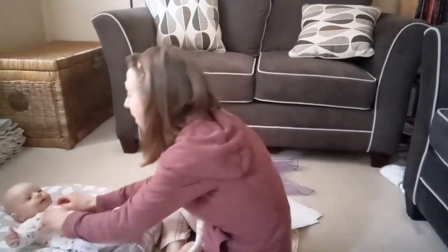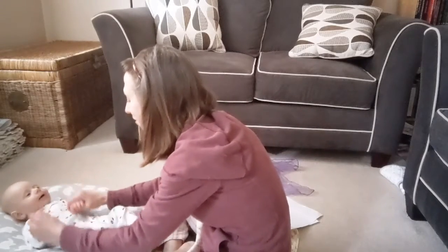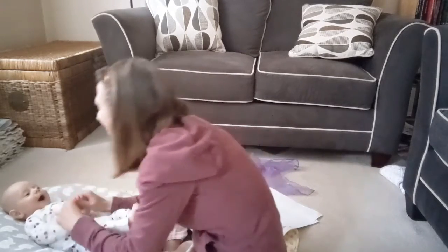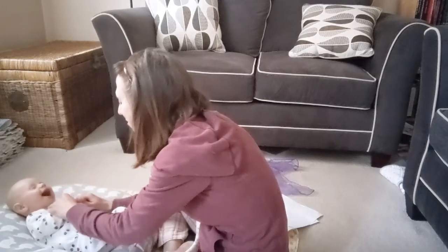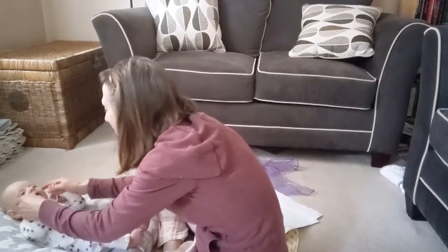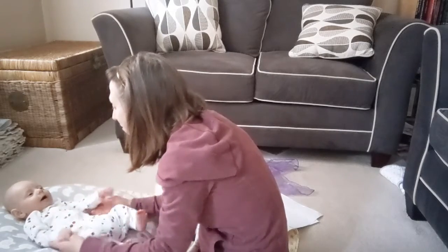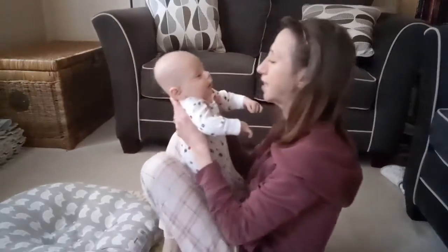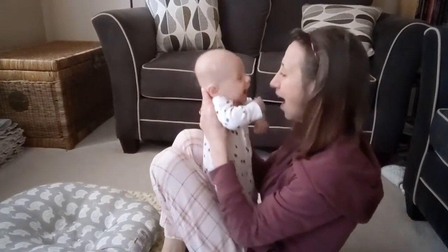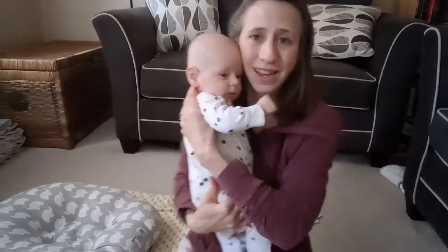So we're going to end with the song Skidamarink. We sing: Skidamarinky dinky dink, skidamarinky doo, I love you. Skidamarinky dinky dink, skidamarinky doo, I love you. I love you in the morning and in the afternoon. I love you in the evening and underneath the moon. Skidamarinky dinky dink, skidamarinky doo, I love you. Yes, I do, I love you. Thank you everyone for joining — thanks everyone, have a great day!